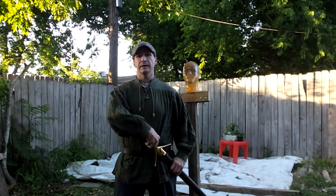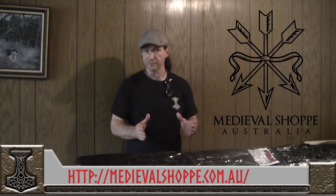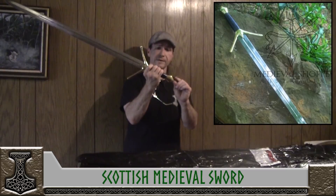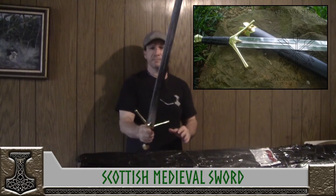Hey! Brian here and I'm here with the medieval Scottish sword from Medieval Shop. Medieval Shop Australia sent us this sword in the package that we received right after Hurricane Harvey, which we dubbed the Hurricane Harvey relief package. It kind of has a joke and it's beautiful. I love this sword.